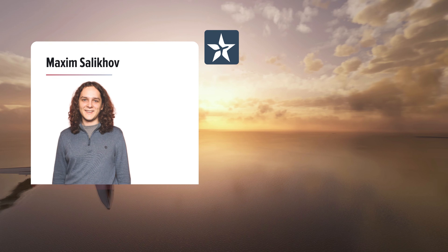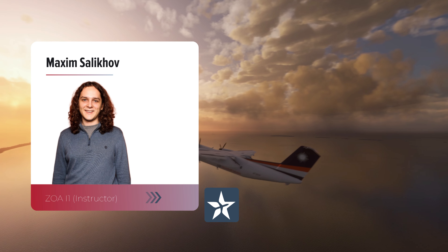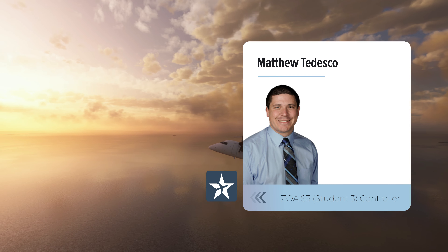Hi everyone, this is Maksim Salikov. I'm currently an instructor at the Oakland Air Route Traffic Control Center. And this is Matthew Tedesco. I'm currently an S3 at the Oakland Air Route Traffic Control Center, completing my approach training.